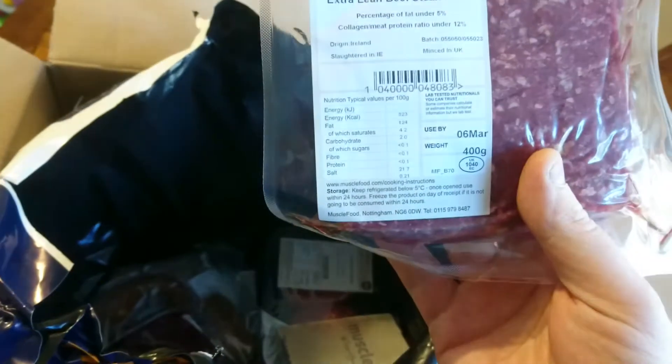Bacon - use-by 30th of March. Bacon usually has a longer date on it anyway. Mince - looking forward to trying this. It's supposed to be 5% fat stuff, use-by 6th of March.